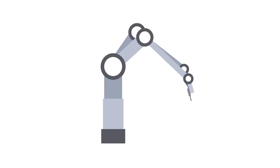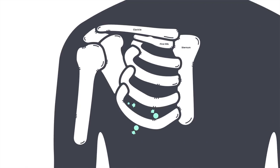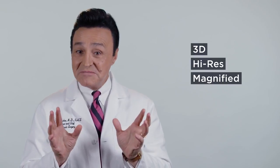This is where robotics comes in. It allows us to enter the chest with three little holes, which are less than an inch each. The camera is three-dimensional, high-resolution, magnified, so you can see so much better. And in surgery, if you can see better, you can do better. The surgery is highly accurate and, as a result, highly effective.